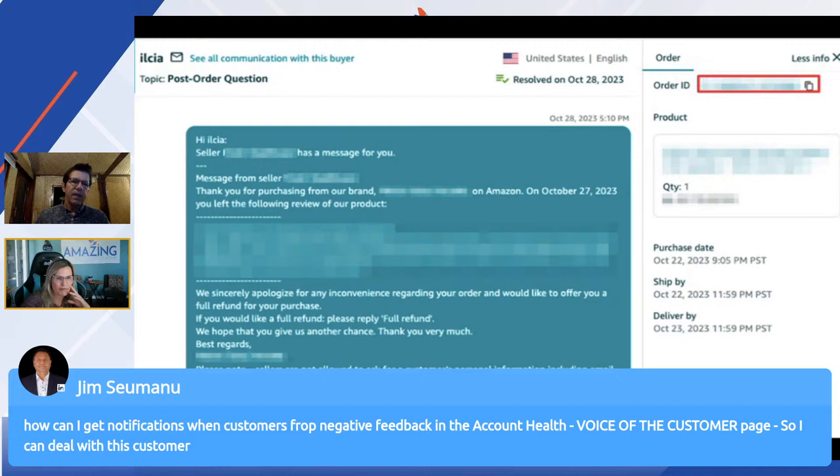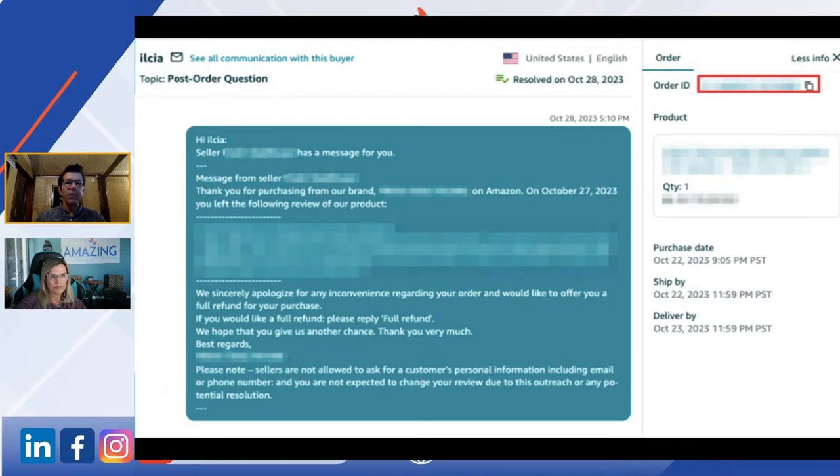Jim just wants to know how to get notifications that there's been a low-star review. You probably have to manually go in there. There's some software that will track it — I think Helium 10 has a feature where they'll notify you if you got a one-star review. But I don't think there's a way to set it up natively on Amazon; you have to manually check. Most people are using Helium 10, Zonguru, FeedbackWhiz, or similar programs that have alerts you can set up.